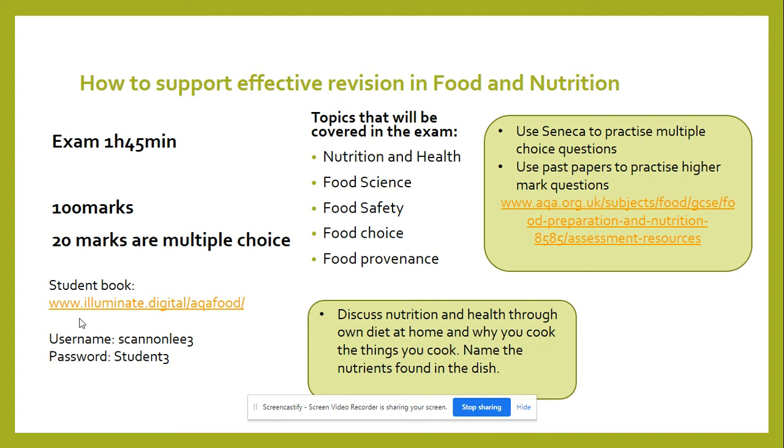For the multiple choice questions, I suggest using Seneca to practice. Alternatively, the student book has quizzes available — students can click on a quiz prompt and test themselves. The website for the book is available on this PowerPoint and also on the school website. Username and password have been shared with students.